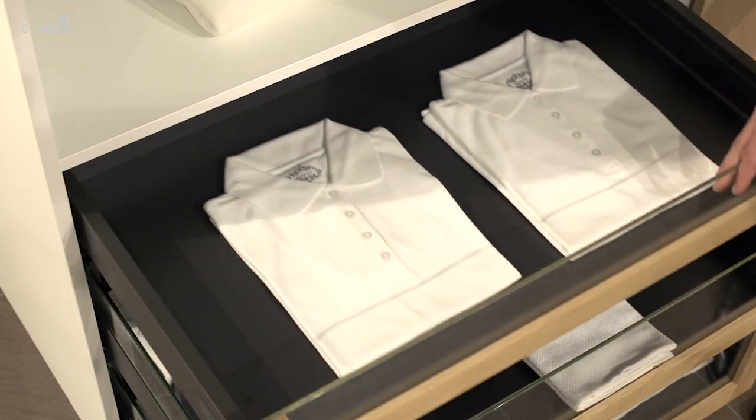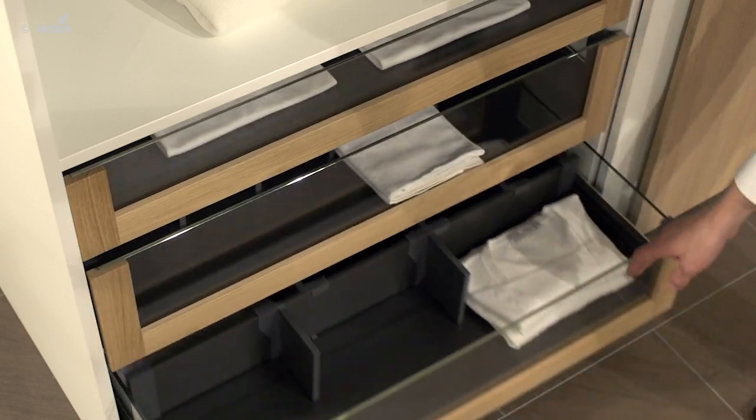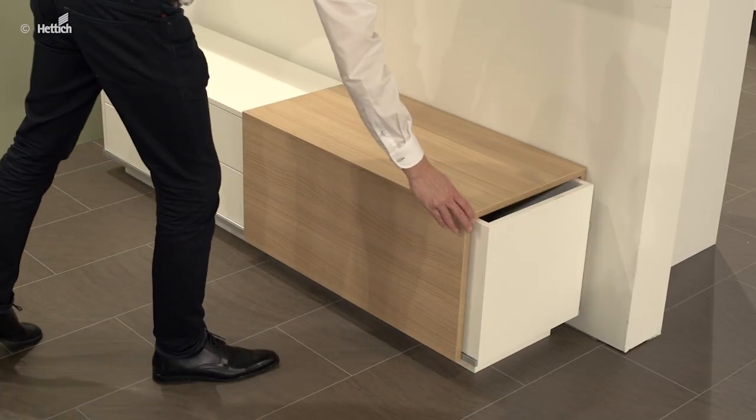Steel drawers with practical internal organizers are also available. If you want something really special, the drawers can even be customized to suit the furniture design. Smartway pull-outs can also offer a place to store small objects, and additional storage space is created by this lower board.